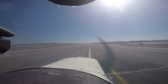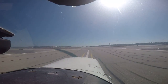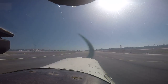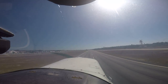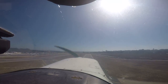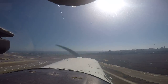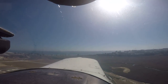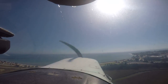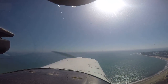Engine instruments in the green, airspeed alive. Rotate. We're a little early on rotation so let's go a little faster next time. Very nice takeoff. Let's wait until we're at a good altitude to make the turn — don't want to run into UCSB. Turn at 500 feet.